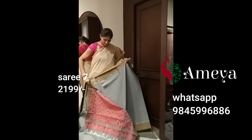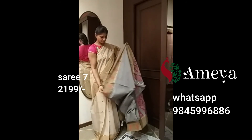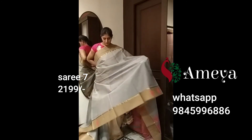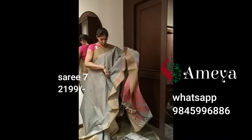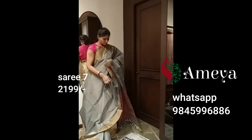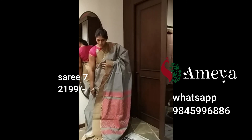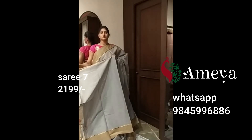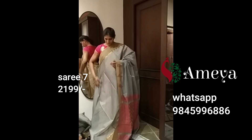Moving on to the last saree of the video. This is a grey saree with a lot of butas all over the body and a brown border. The border also features a few butas. It's got red butas all over the body and a plain blouse. Saree number seven is priced at 2,199. To block any of the sarees, please take a screenshot and send it to 9845996886.